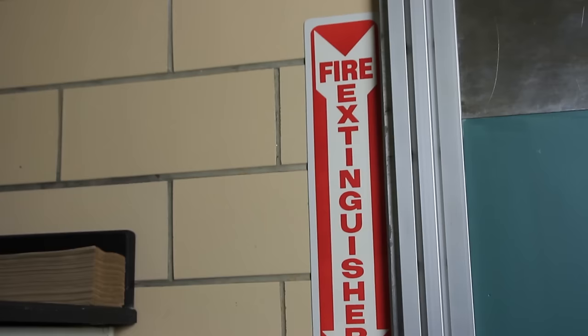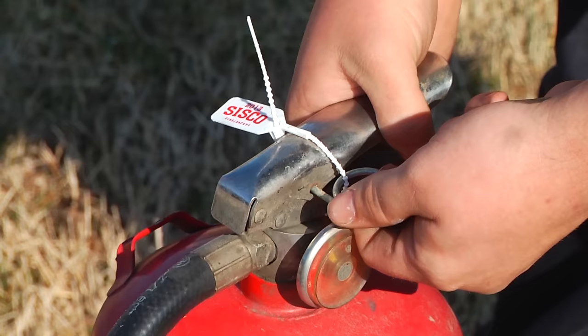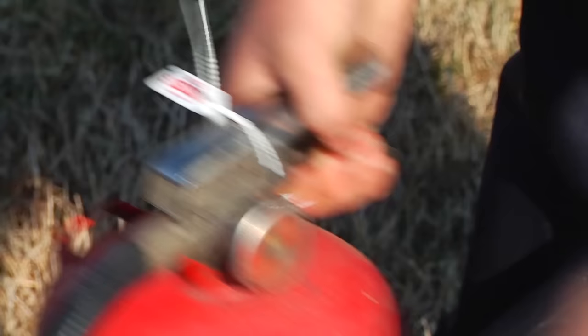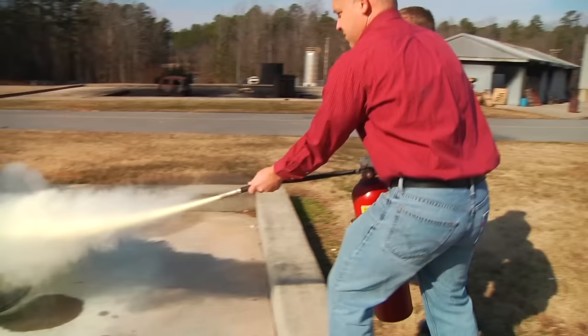The next piece of safety equipment is the fire extinguisher. There are four types of fires. Class A fires consist of ordinary combustibles like wood, cloth, and paper. These fires can be extinguished by water or general purpose extinguishers. Class B fires include organic solvents and flammable liquids, and Class C fires involve electrical equipment. Class B and C fires must be smothered with chemical foam extinguishers.